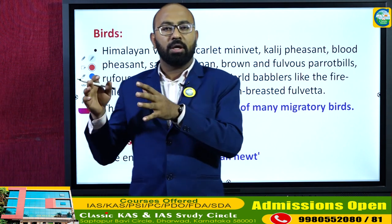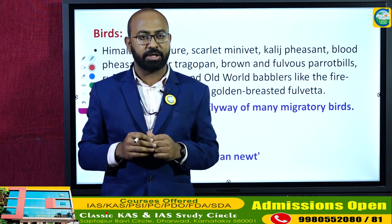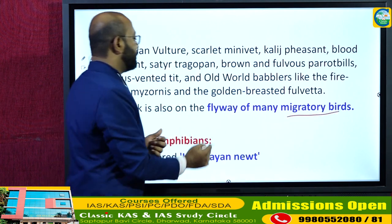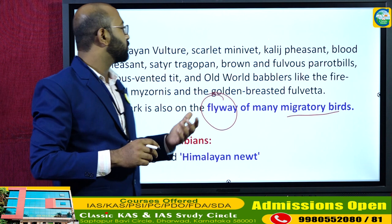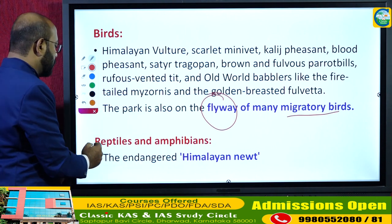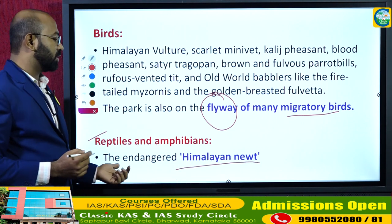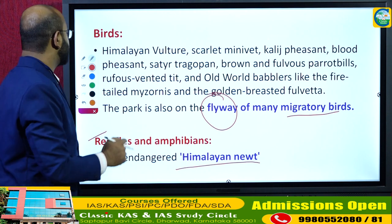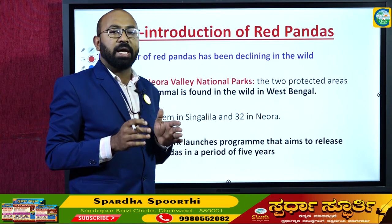Being located in the eastern part of India, Singalila National Park acts as a flyway for various migratory birds coming from the Siberian region of Russia. Along with various bird species, there are also reptiles and amphibians. The Himalayan newt is an endangered amphibian that is endemic to the Singalila National Park area.